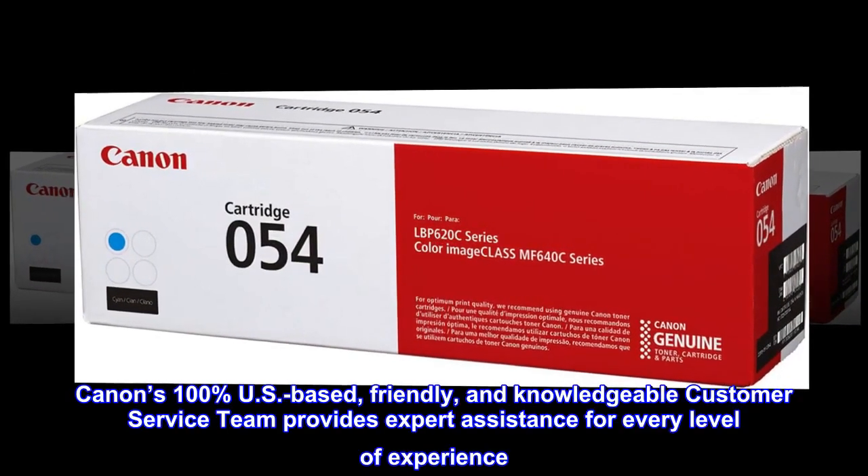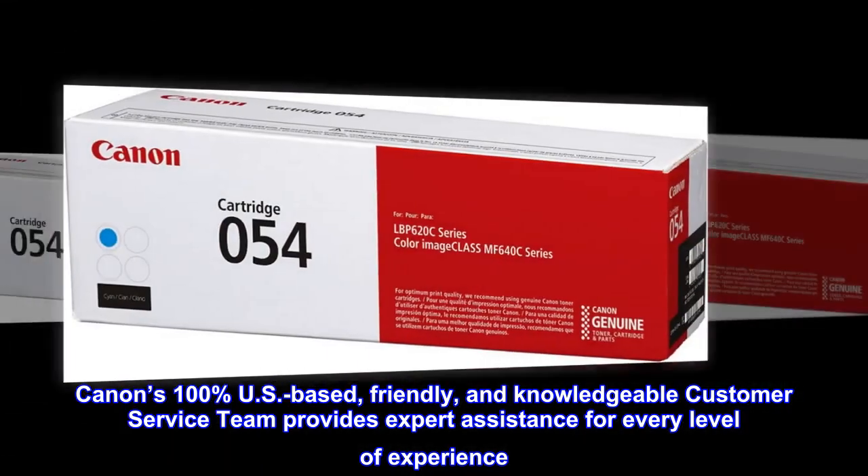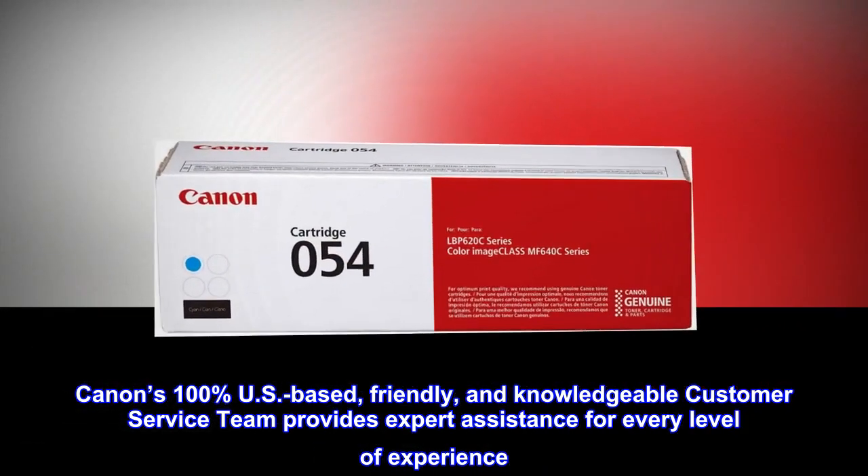Canon's 100% U.S.-based, friendly, and knowledgeable customer service team provides expert assistance for every level of experience.